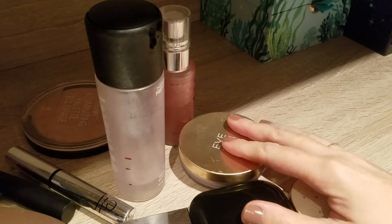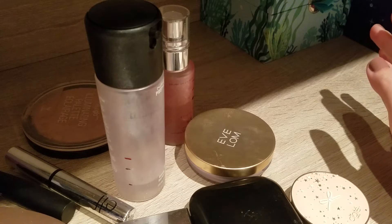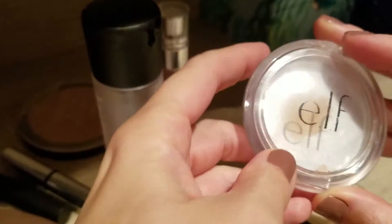Hi guys, today another project pan. It looks a bit wild because I'm literally tidying up at the moment and I thought I'd quickly film this. It's time for that anyway.